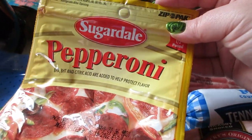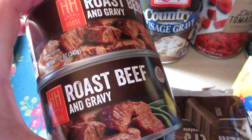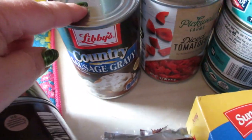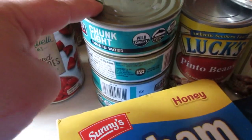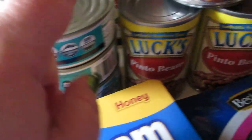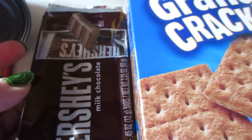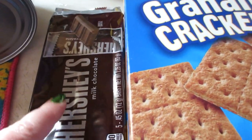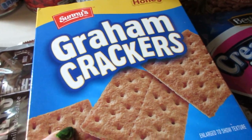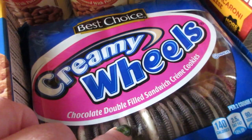I grabbed a package of the sugar del pepper ropes, two cans of roast beef and gravy, a country sausage gravy, some diced tomatoes, four cans of chunk light tuna in water, three cans of the Luck's pinto beans, and maybe for s'mores one night — I forgot the marshmallows — but I got a Hershey mini bars, graham crackers, and some creamy wheels.